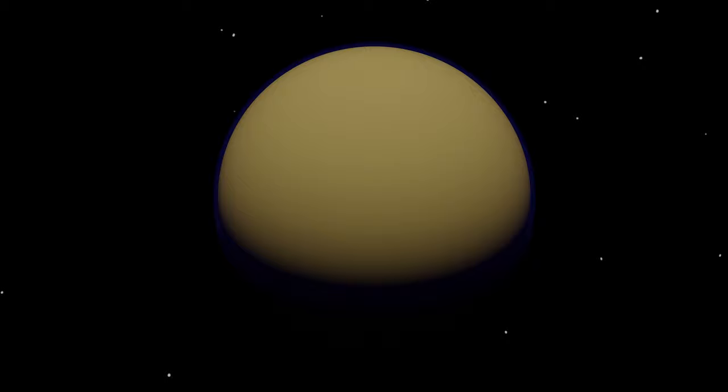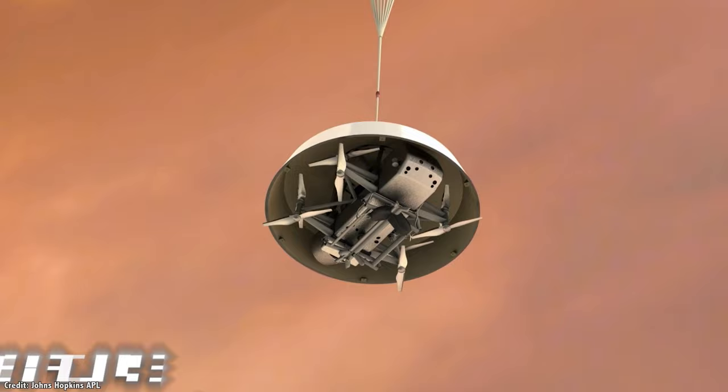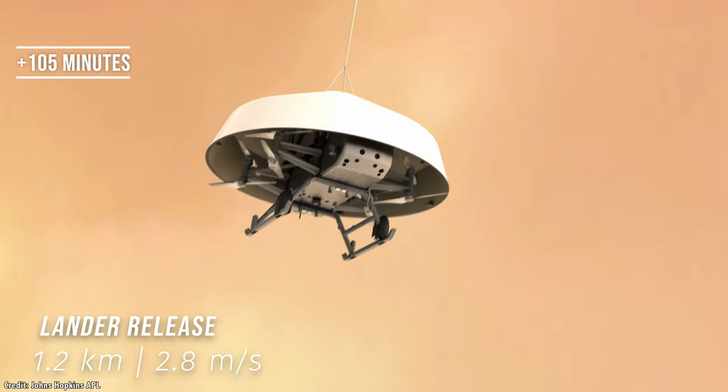Titan is absolutely fascinating and we really need to send a mission back to study it in more depth. I'm happy to announce that NASA has officially chosen a nuclear battery-powered helicopter that will be off to Titan in 2026.